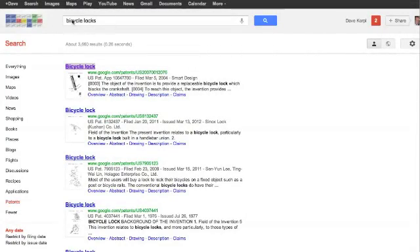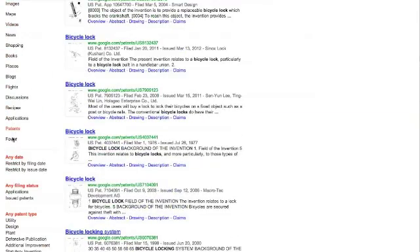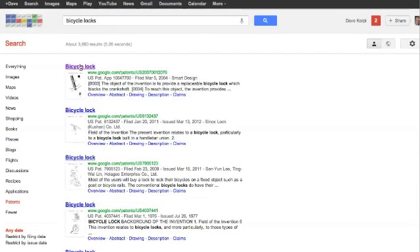Let's say you've got an inventive idea on bicycle locks. Go to Google, click Bicycle Locks. On the left hand side you'll see 'More.' Click Patents. I'm going to click here and click Patents, and it'll show everything about bicycle locks.